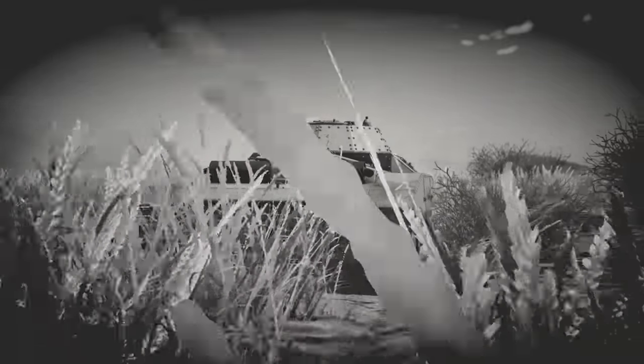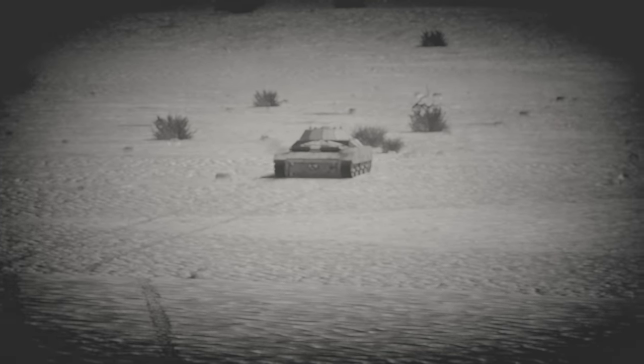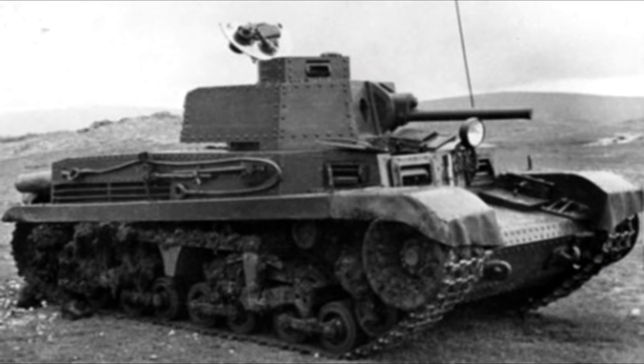Despite being a promising design for the Italians, this tank may actually have hindered their ability to properly equip their forces. According to one source, the project was started as a way to prevent foreign imports from replacing native designs. The foreign design in question was the Skoda T21, which had previously outperformed the Italian M14 tanks in tests. So instead of being a new weapon to defeat the Allied forces, the only success of the M16-43 was to actively prevent proven designs from entering service.